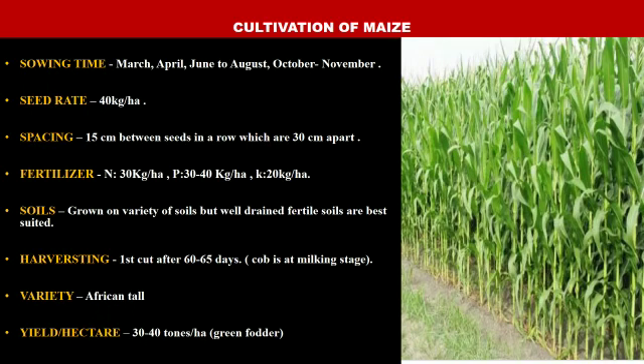First we will study cultivation of maize. Maize is grown as a food crop as well as a fodder crop to feed animals. Here we will study cultivation of maize as a fodder crop. Maize is usually grown as a kharif crop, but in South India maize can even be sown any time from April to October as the climate is warm even in the winter season. That's why we can see so many sowing times for fodder maize.